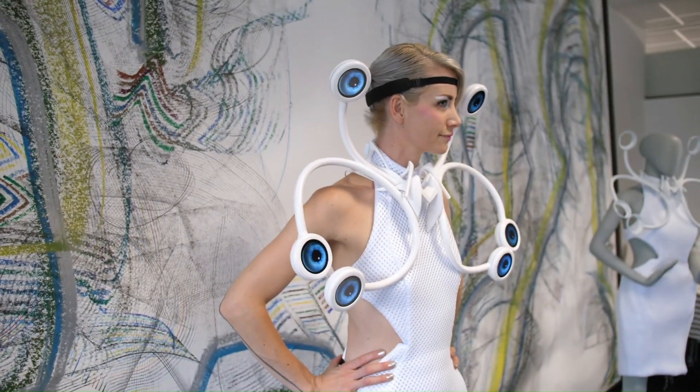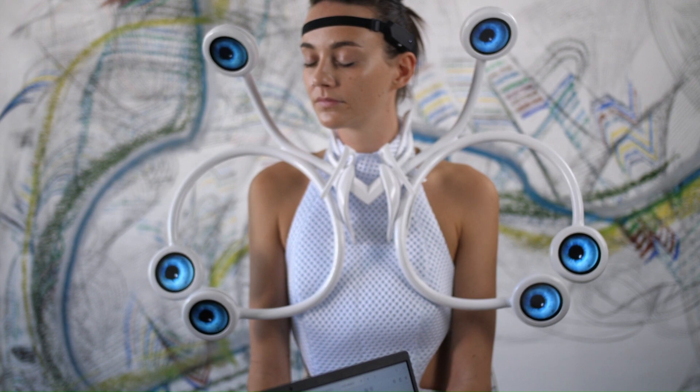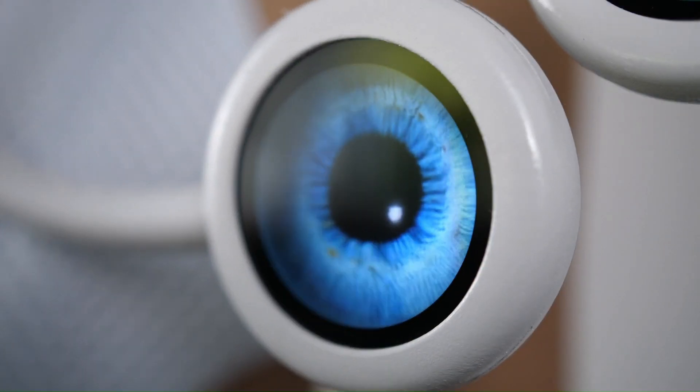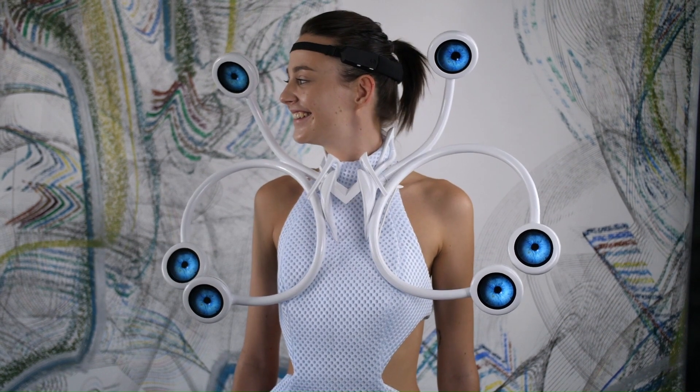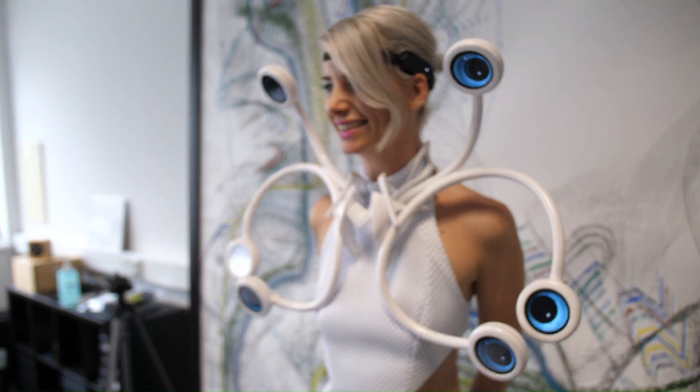For example, if the wearer is stressed or overwhelmed, the eyeballs might blink rapidly or dart around nervously. Conversely, if the wearer is calm and focused, the eyeballs might move slowly and deliberately.